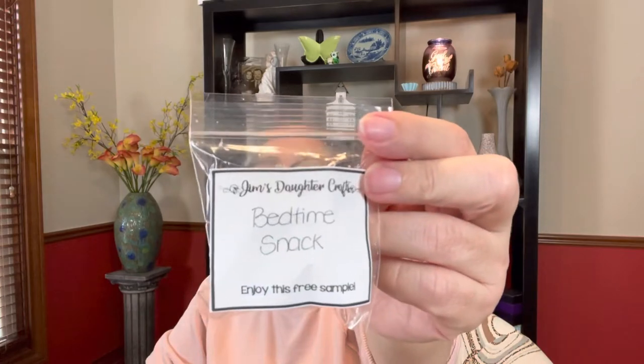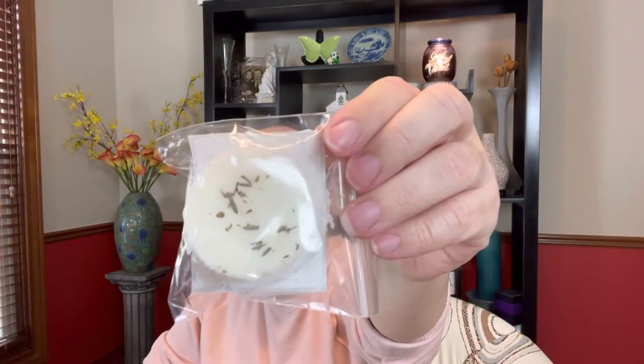Then there's a sample of Bedtime Snack — don't eat it, but it's called Bedtime Snack! Looking at the back, it looks like it might have lavender because I can see little tiny lavender sprig pieces in there. Lavender seems to be a popular scent for bedtime. Oh, that smells good — I do get a lavender and kind of a bakery scent at the same time. The lavender is on the sweet side; I don't get a strong herbal note to it.